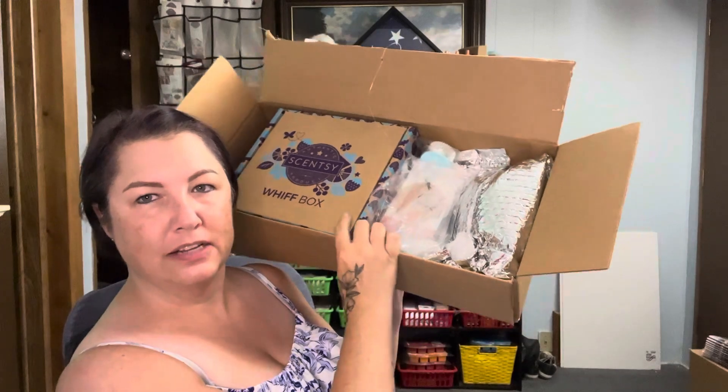It came in the weirdest box. Isn't that weird? There's my Whiff box, but look, it's like a flat, long one. I've never had that before, so that was new. We'll go through the Whiff box last, just in case you don't want spoilers, but I'd be surprised if you haven't seen spoilers by now.